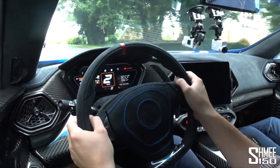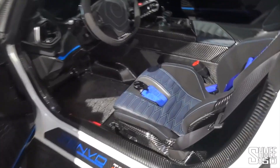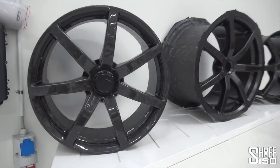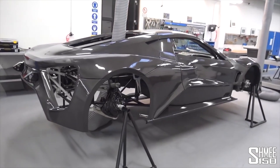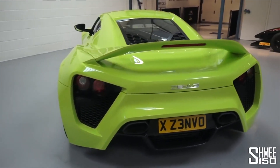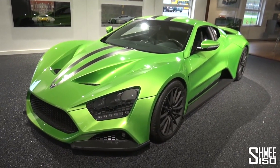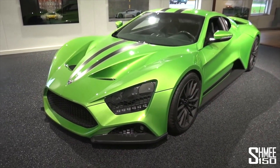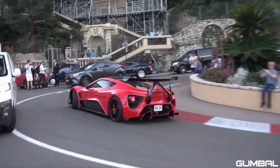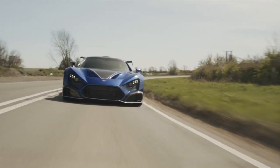Finally, let's talk about what we know about Shmee's personal Zenvo. It's going to be delivered mid-next year in a left-hand drive specification, probably because selling a right-hand drive Zenvo may be an incredibly difficult process. The car will also be in a bright, bold colour — maybe an orange, lime green, or volcano red. I think it would look amazing in lime green, like the TS1 press car. Let me know what you guys think down below — what colour should Shmee spec this car? I think lime green would perfectly emulate the aggressive persona of this car.